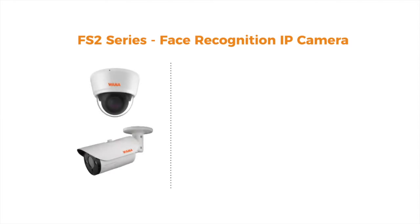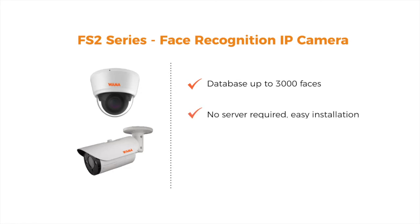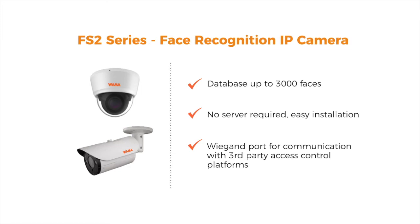The FS2 series face recognition cameras can store a database of up to 3000 faces. No server is required, with easy installation, and has a Wiegand port for communication with third-party access control platforms.